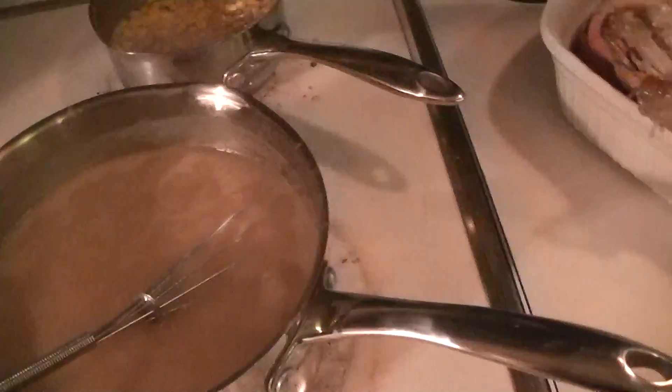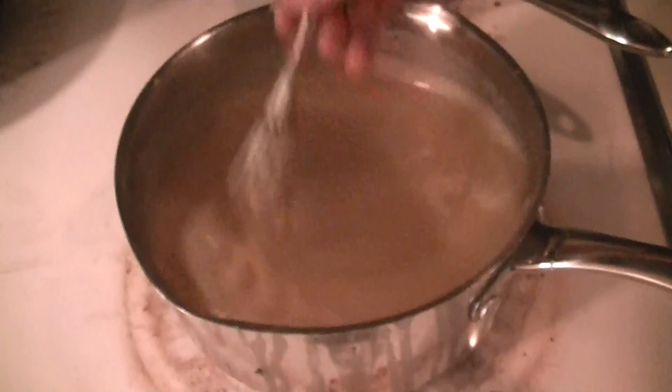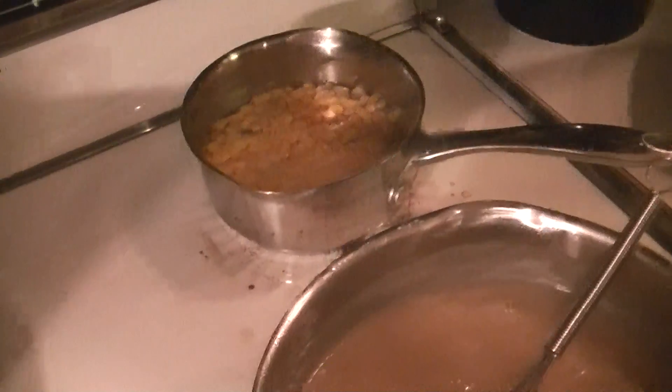Of course we got homemade gravy. Look at that. Homemade mashed potatoes over here. Let's take a look. Delicious. And they're not lumpy — not lumpy.